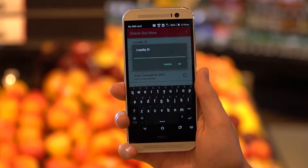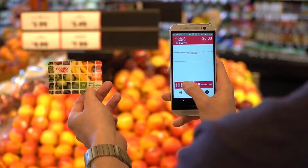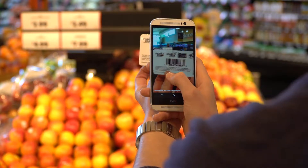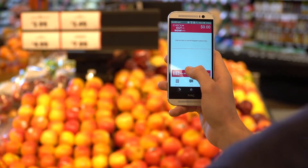You can either key your Yes Loyalty ID number into the app, or scan your Yes Card. Now you're ready to save.